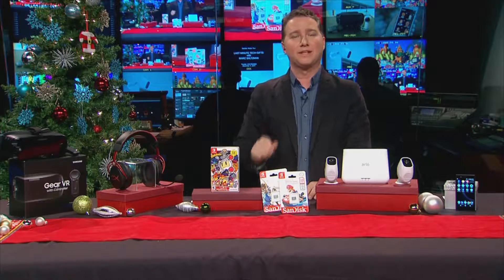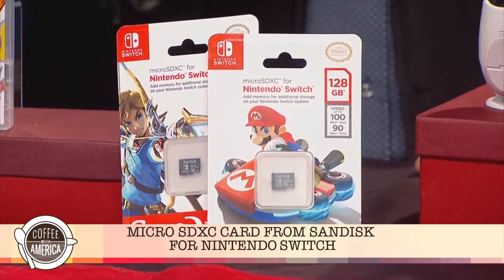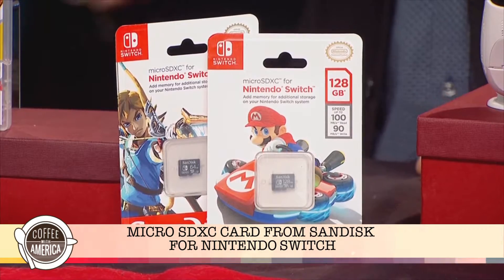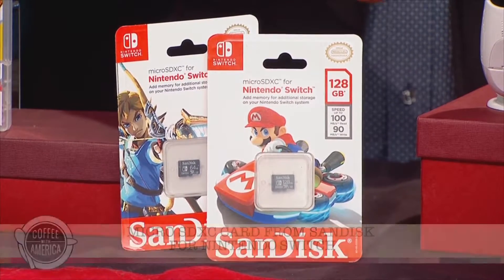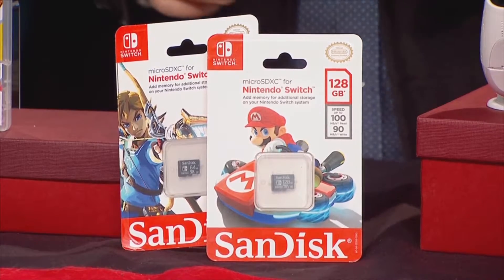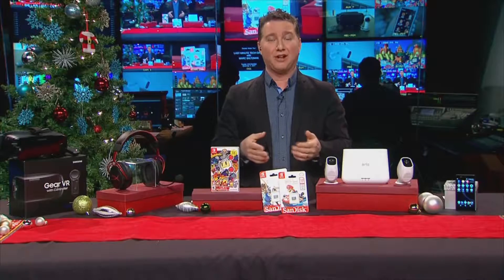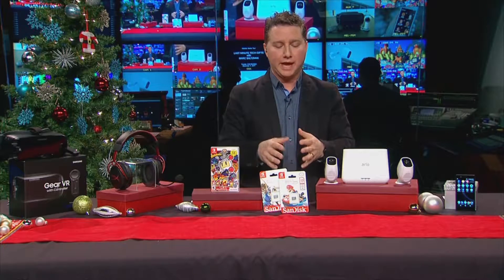From SanDisk, this works with the Nintendo Switch. If you're looking to expand your memory to download games from the eShop, this is an officially licensed SanDisk micro SDXC card that gives you 64 gigs or 128 gigs of storage. The 64 gig card is usually $49, but it's on sale for $29 at Best Buy and BestBuy.com. It's 100 megabytes per second, so you'll be able to quickly load those games. The 128 gig version is $99.